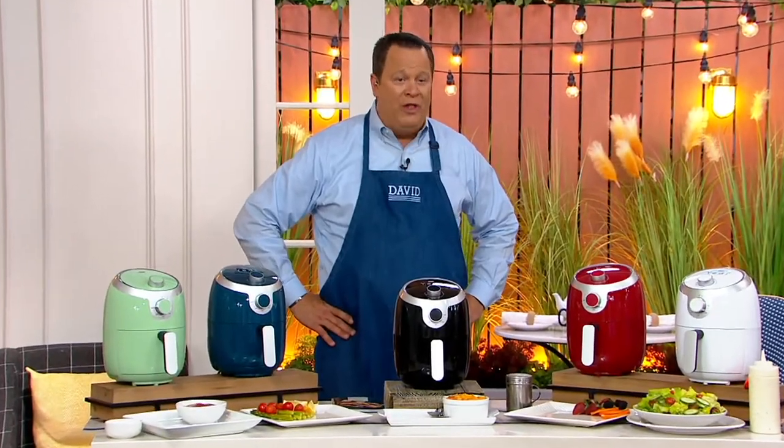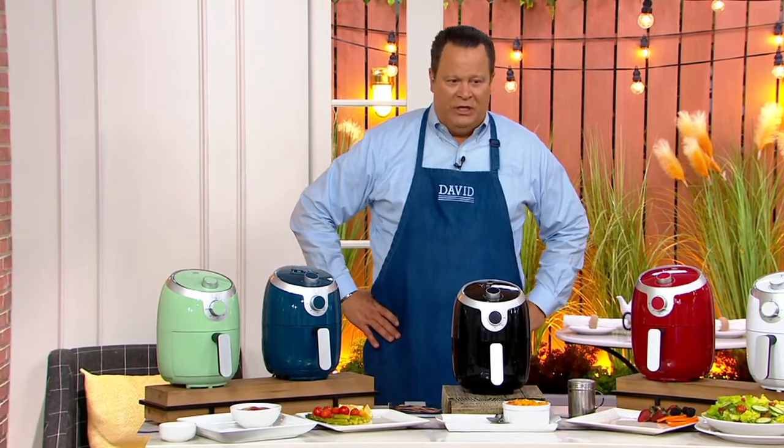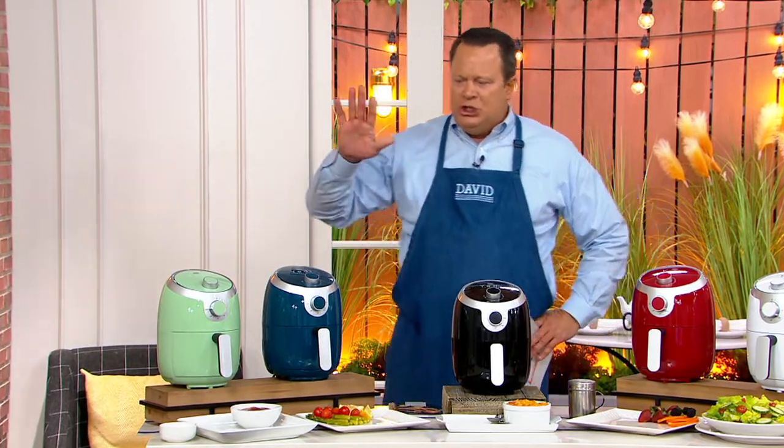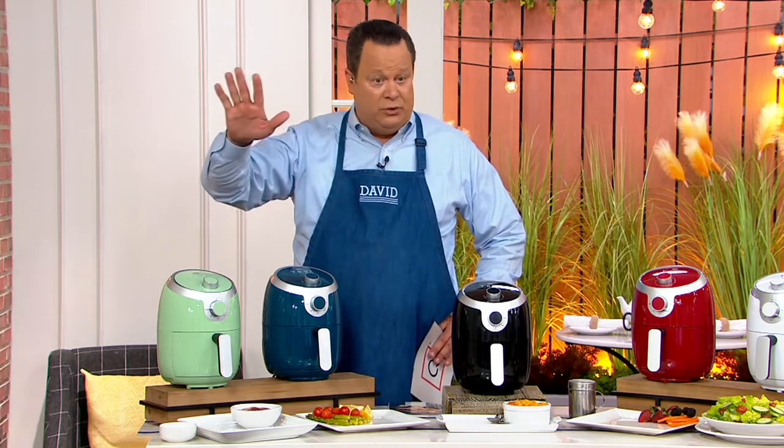It's our 2-quart, 1,000-watt compact air fryer. This is going to cook for one or two people easily. And you've got simple dials — there's a time dial and a temperature dial. End of story.